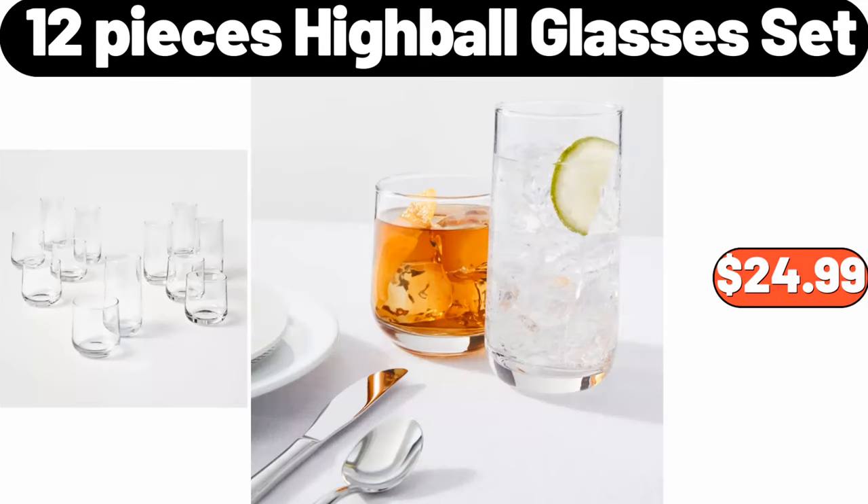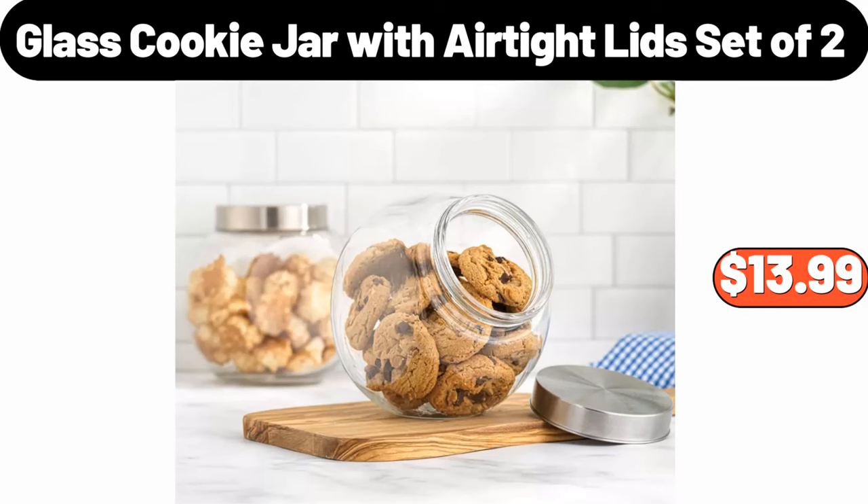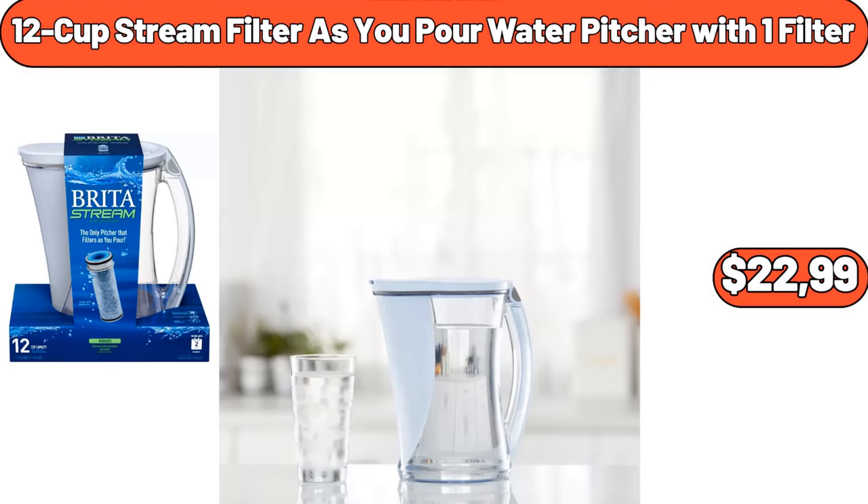12-Pieces Highball Glasses Set, $24.99. Porcelain Teapot, $7.99. Glass Cookie Jar with Air-Tight Lid, Set of 2, $13.99. 12-Cup Stream Filter as you pour water pitcher with 1 filter, $22.99.